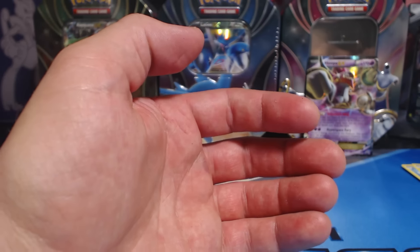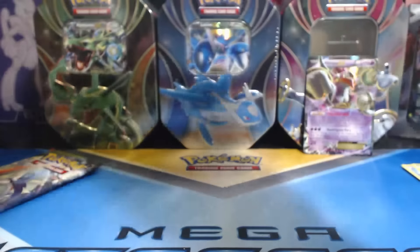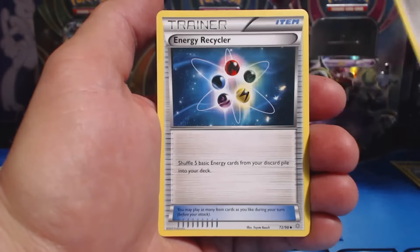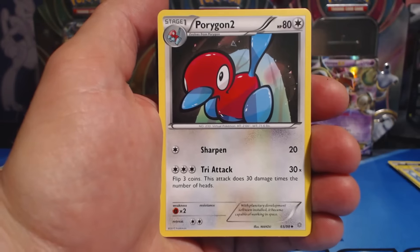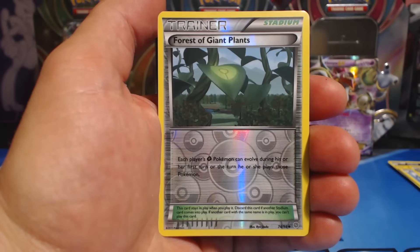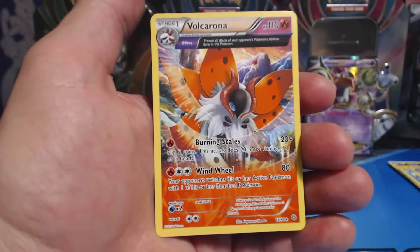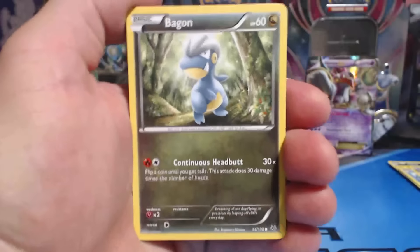Inkay, Golurk, Porygon, Relicanth, Persian, Energy Recycler, Porygon II, Slugma, Forest of Giant Plants, Reverse Holographic, and a Volcarona — rare, sweet. So two Ancient Tray cards. If I don't get a Holographic Rare or a Reverse Holographic Rare, I would want an Ancient Tray card for sure — those are the coolest looking cards.